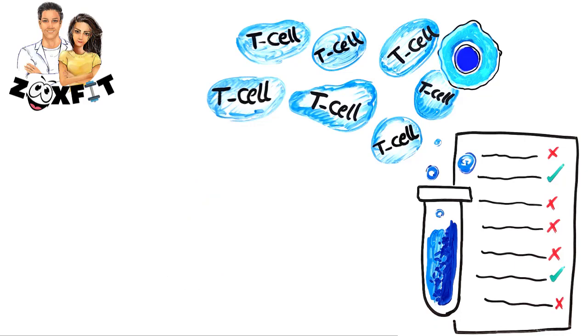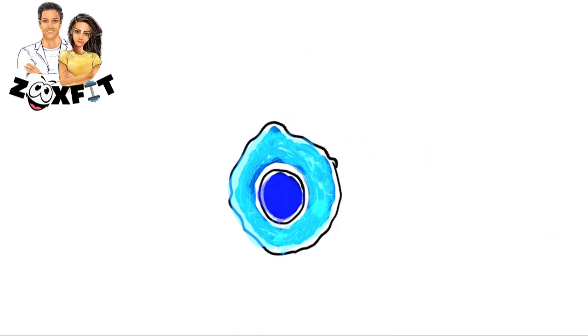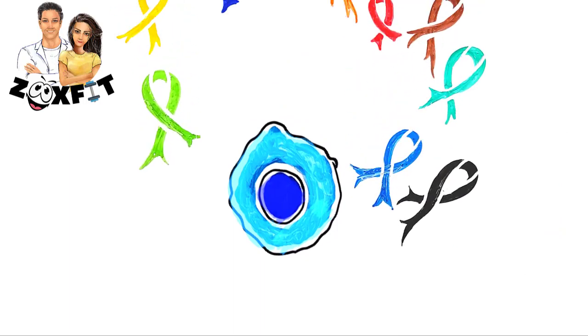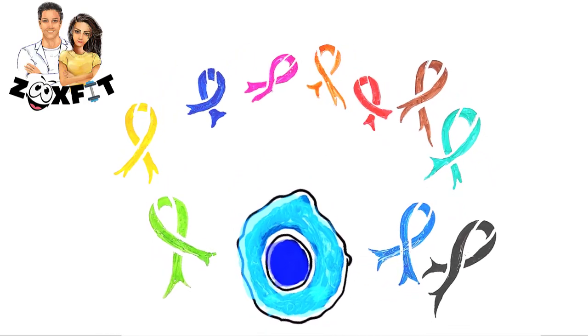When they set them loose on the infected cancer cells, one was especially ruthless and killed all of the cancer cells — not just the ones with bacteria inside of them.